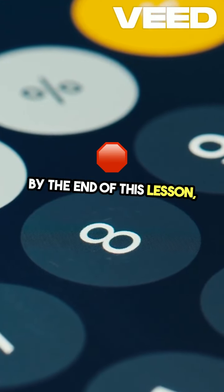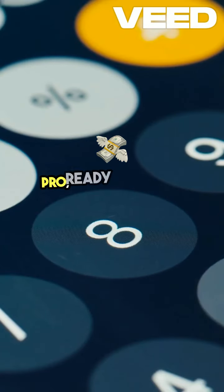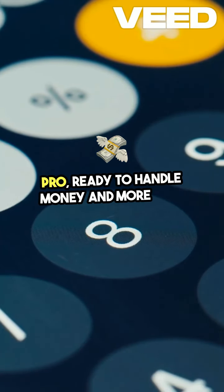By the end of this lesson, you'll be a decimal pro, ready to handle money and more with confidence.